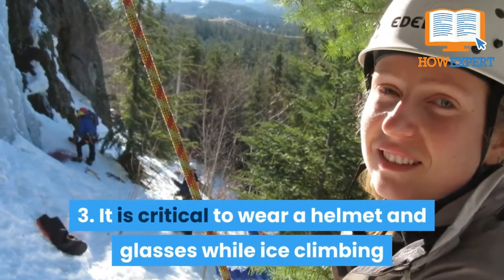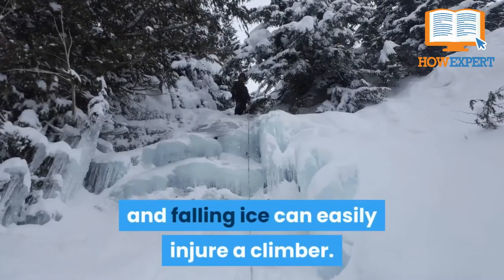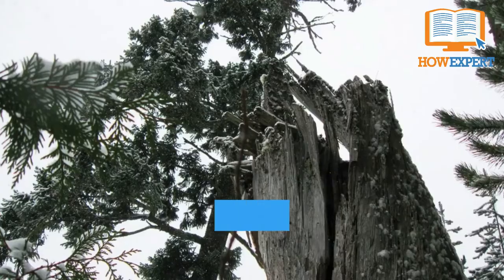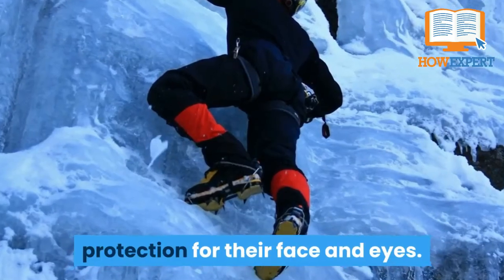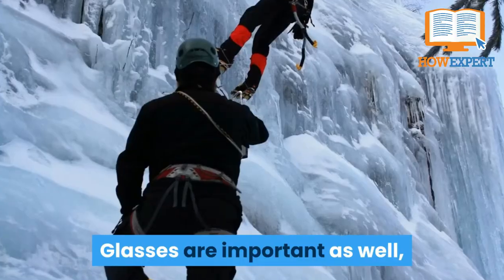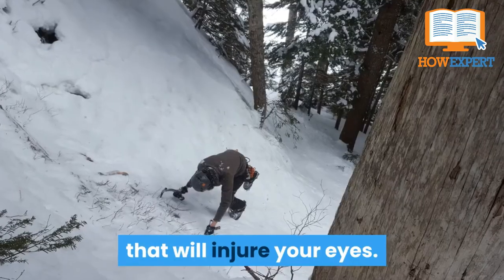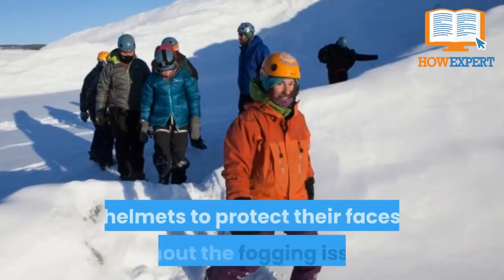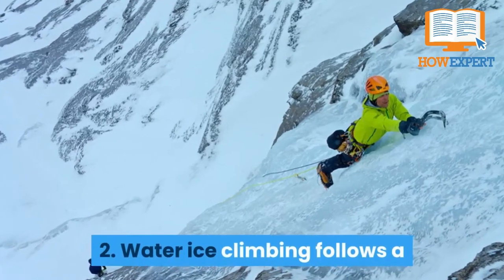Fact 3: It's critical to wear a helmet and glasses while ice climbing because ice is a fragile medium and falling ice can easily injure a climber. Some professional ice climbers choose to climb in kayaking helmets with a big brim to provide more protection for their face and eyes, though for most people a normal climbing helmet is the best option. Glasses are important as well since swinging your ice tools can produce small ice fragments that will injure your eyes. Some ice climbers attach clear face shields to their helmets to protect their faces without the fogging issues that glasses sometimes cause.